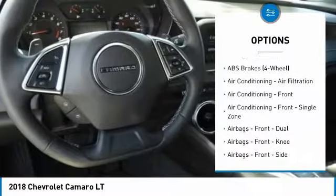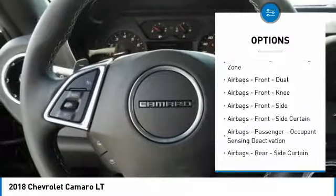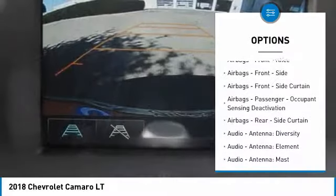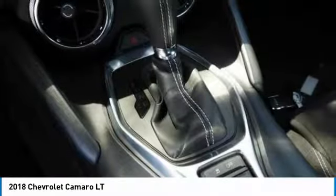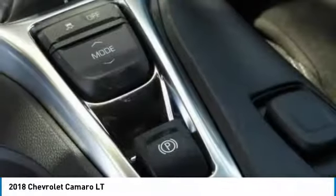Remote engine start, stability control, traction control, cruise control, airbags, front knee, compass, clock, power brakes, trip odometer, audio radio, touch screen display.